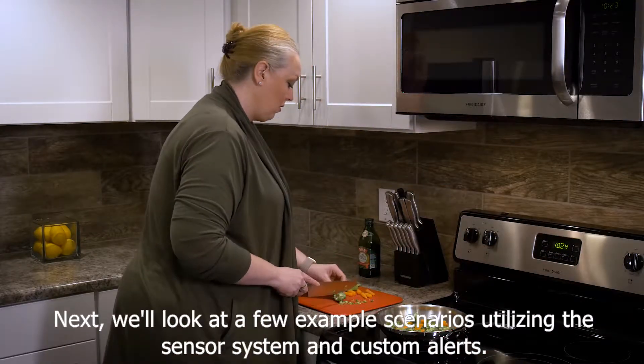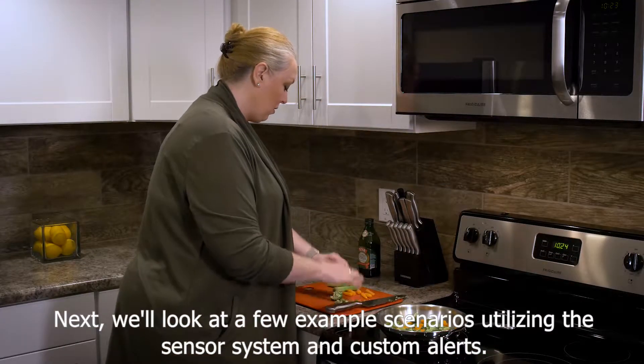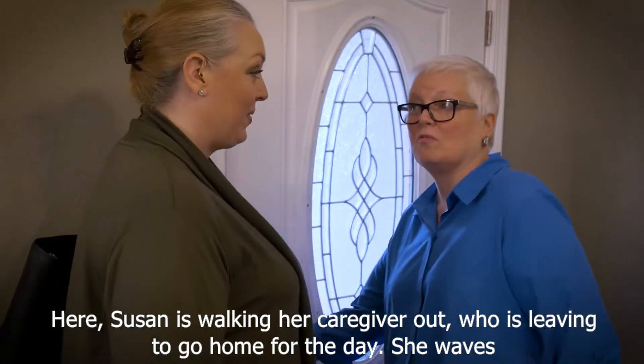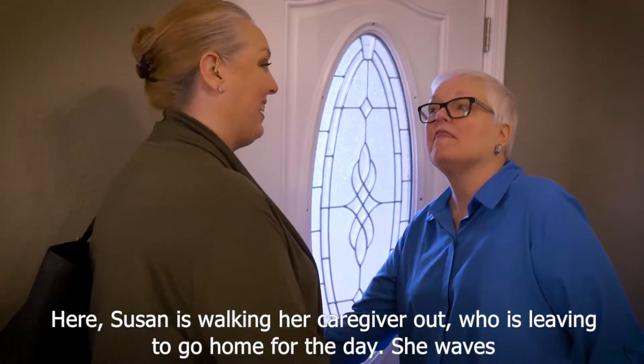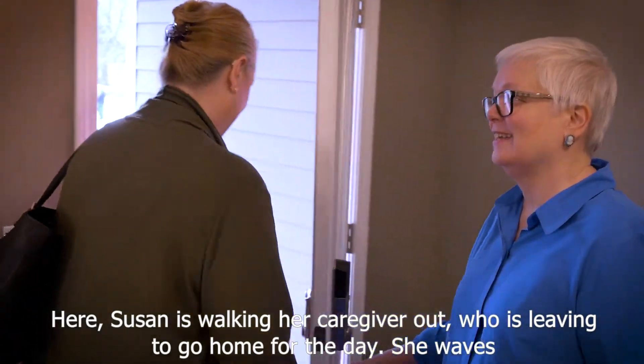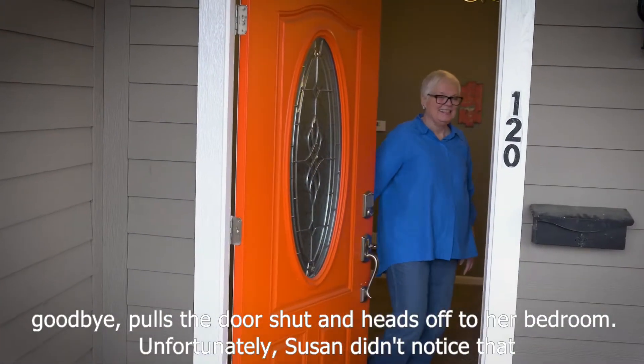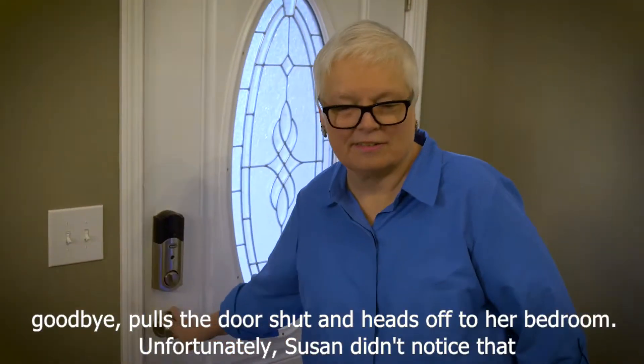Next, we'll look at a few example scenarios utilizing the sensor system and custom alerts. Here, Susan is walking her caregiver out who is leaving to go home for the day. She waves goodbye, pulls the door shut, and heads off to her bedroom.